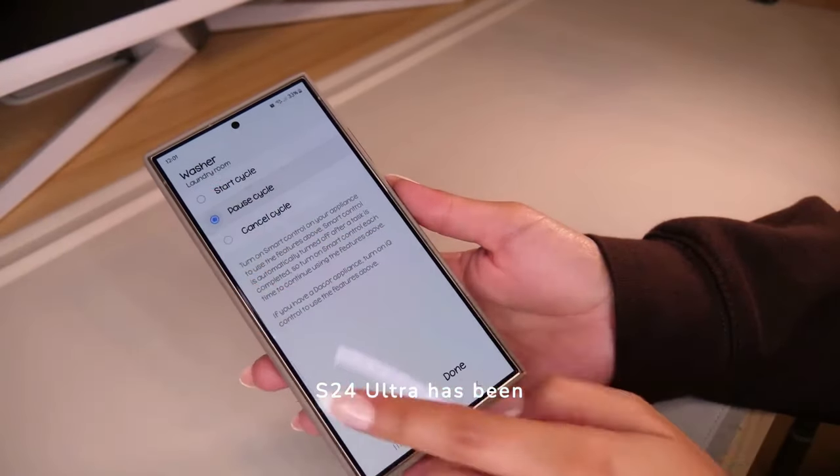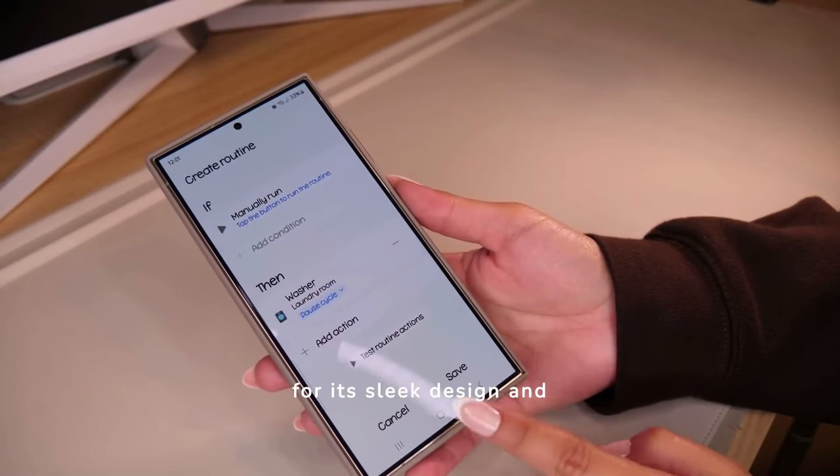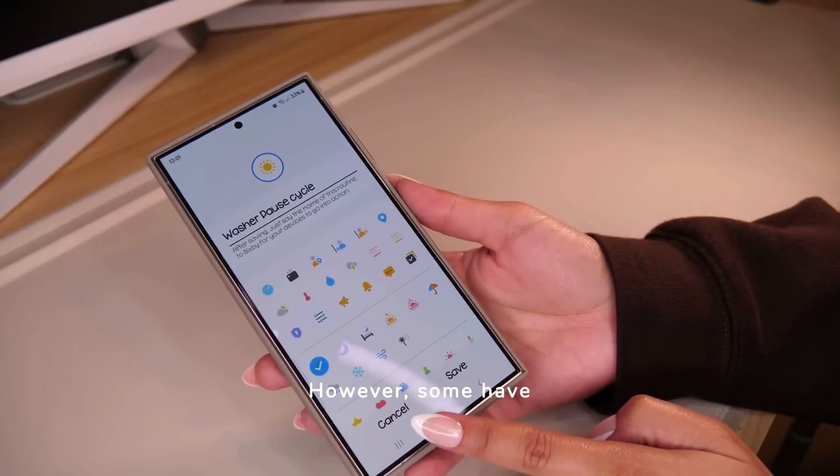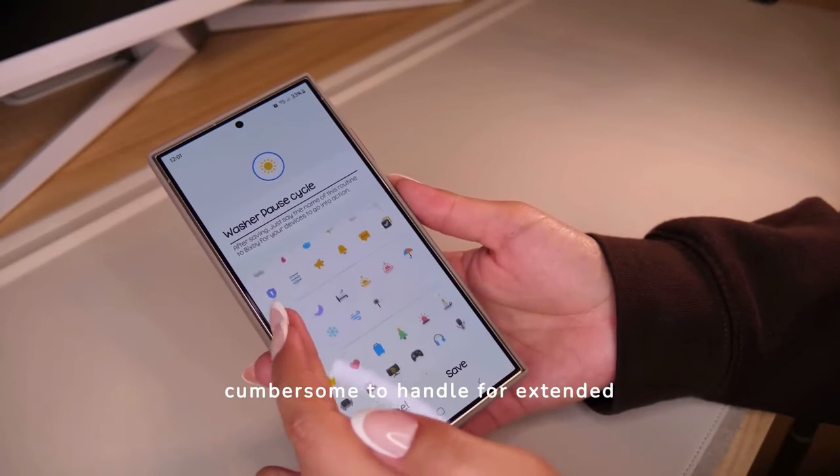User feedback on the S24 Ultra has been largely positive, with praise for its sleek design and user-friendly interface. However, some have noted that its size can make it cumbersome to handle for extended periods.